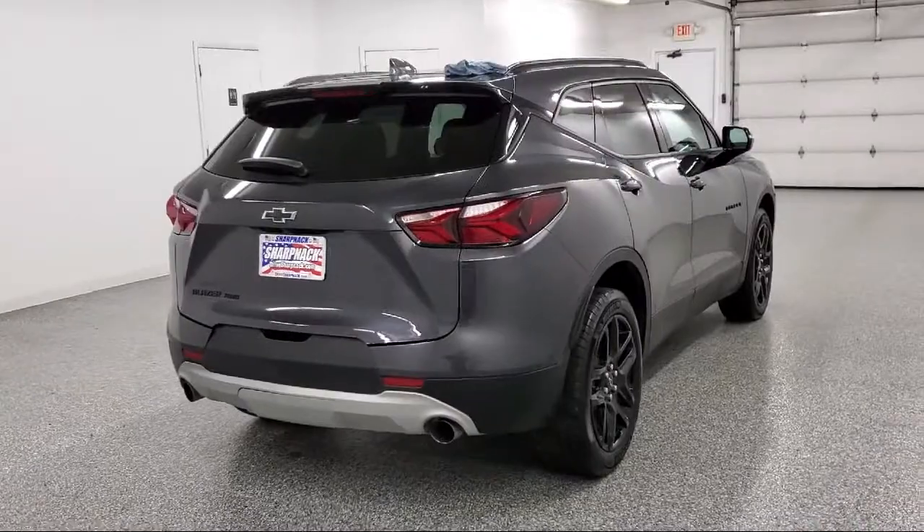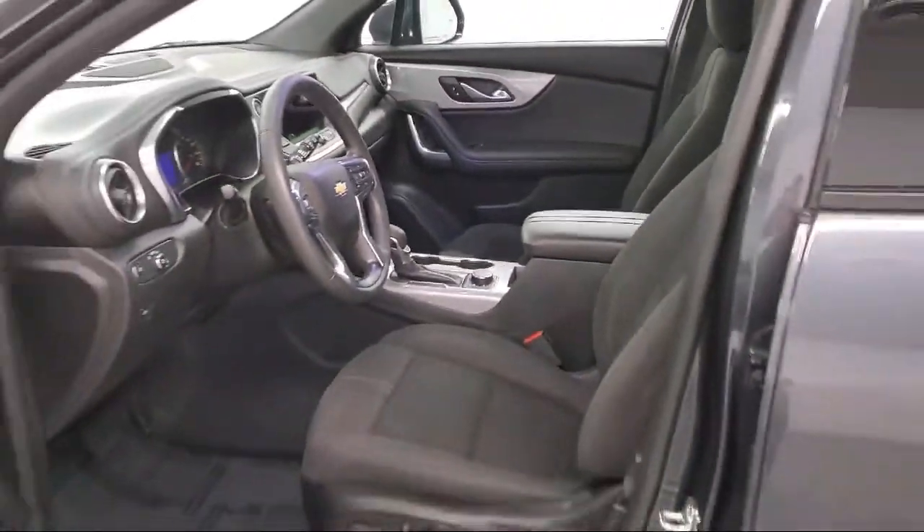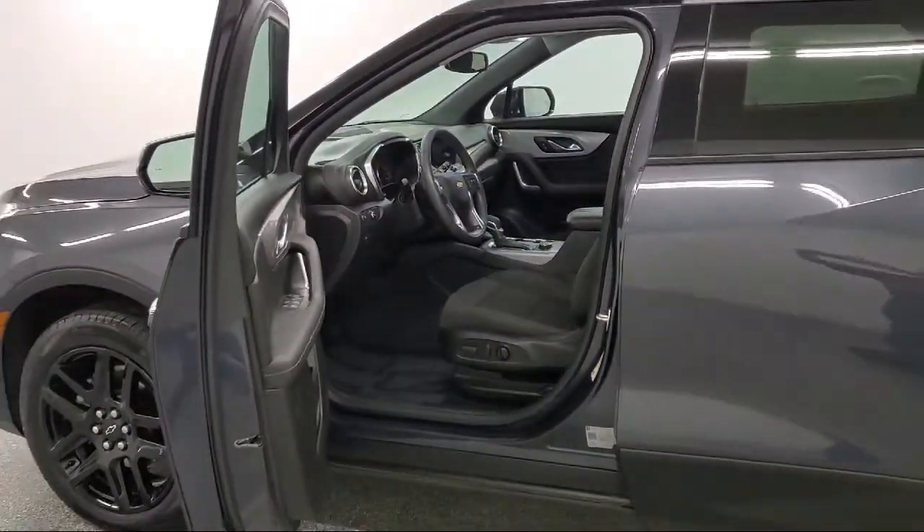Bluetooth connectivity, active noise cancellation, IntelliBeam with automatic high beam on and off, and has less than 15,000 miles on the odometer.